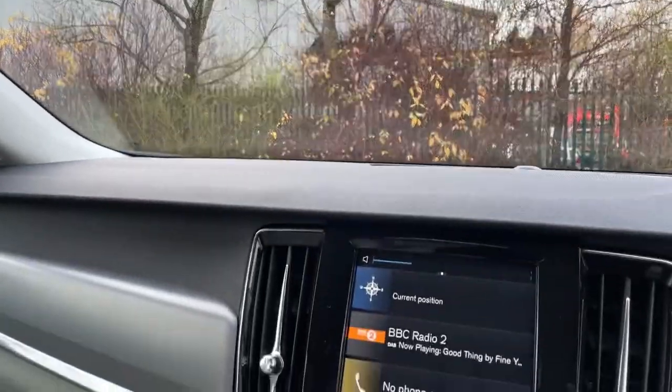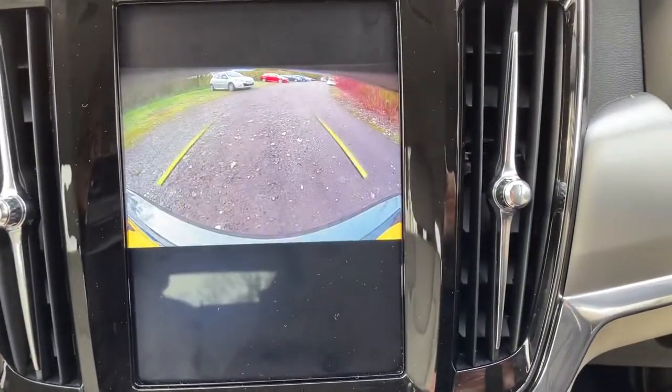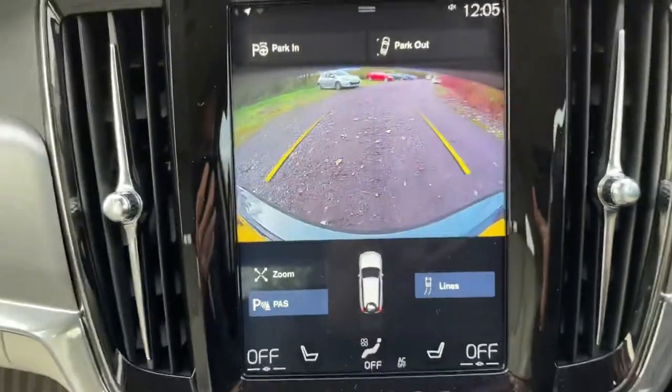Frameless auto-dimming rear view mirror. We have a reversing camera. We also have parking pilot — the car will park itself.